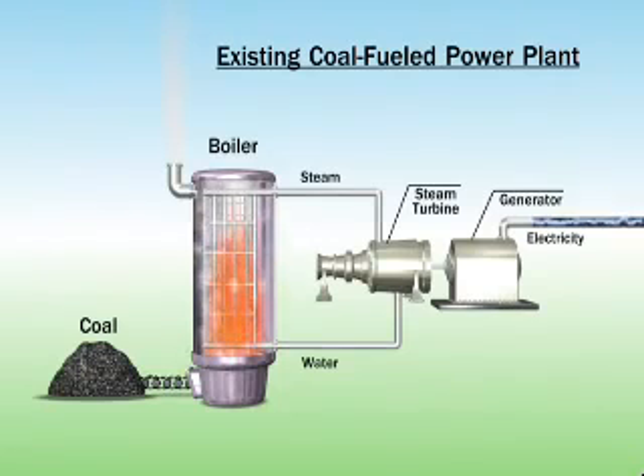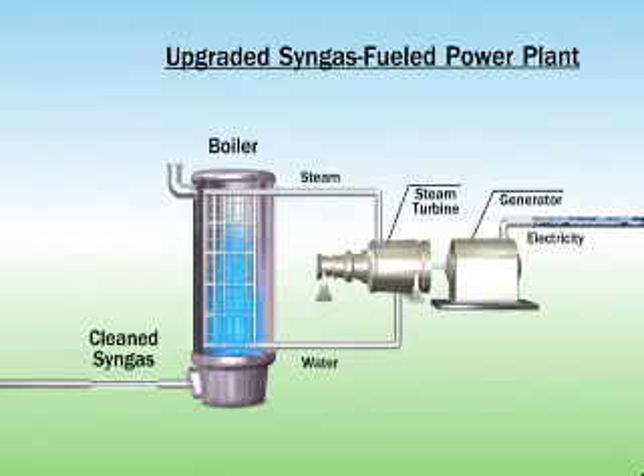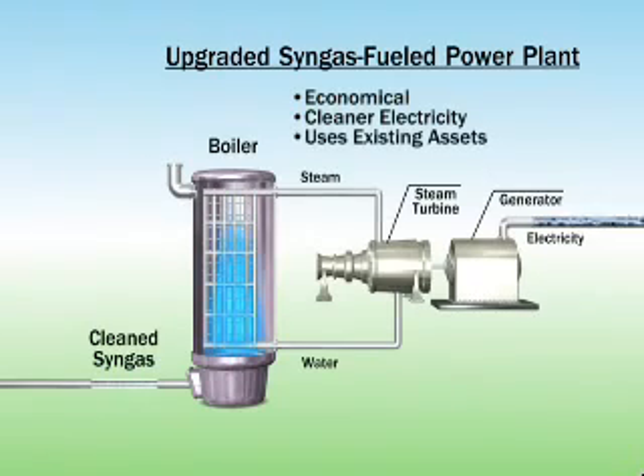The plasma gasification process can be used to repower or upgrade existing small coal-fueled power plants with much cleaner technology. By converting coal to clean syngas, the process is ideal for smaller plants which may not have the necessary environmental control systems in place to comply with new air emission standards. It is an economical solution to produce cleaner electricity using existing power generation assets.